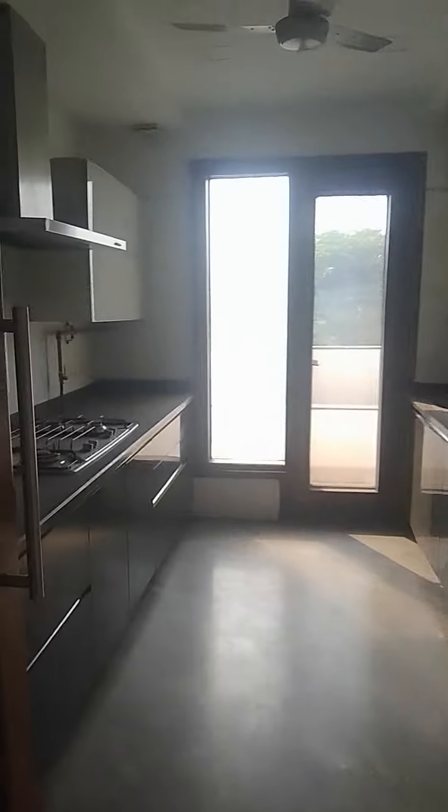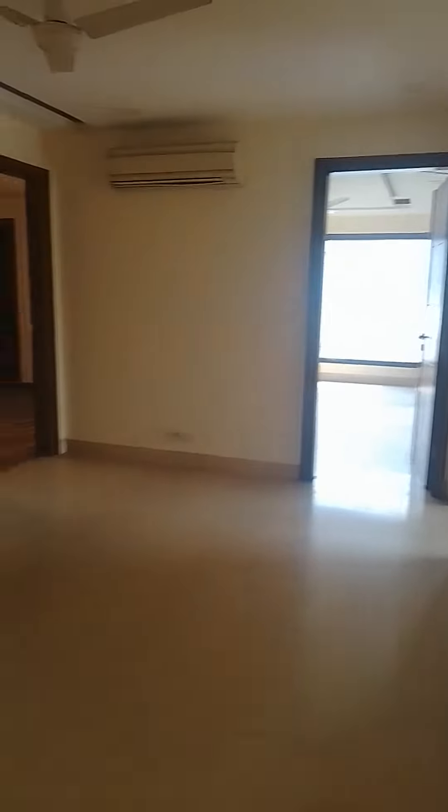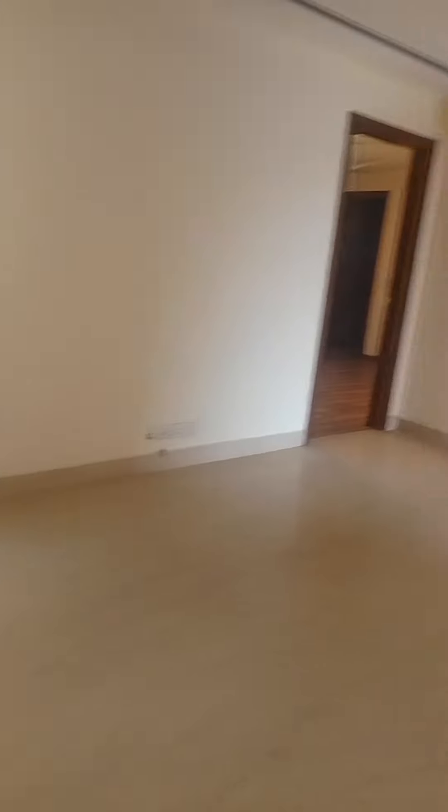Now there is a store and this is the kitchen. See there is a balcony over there and the dining area.